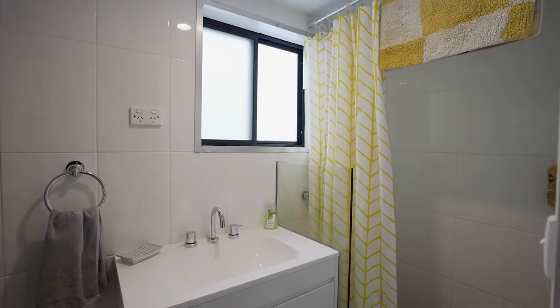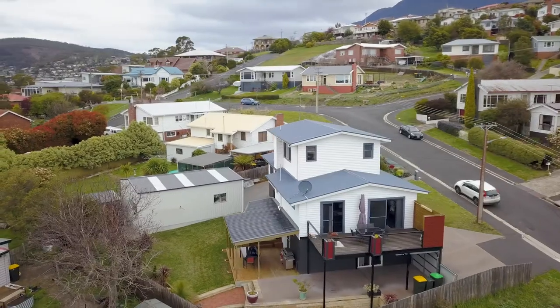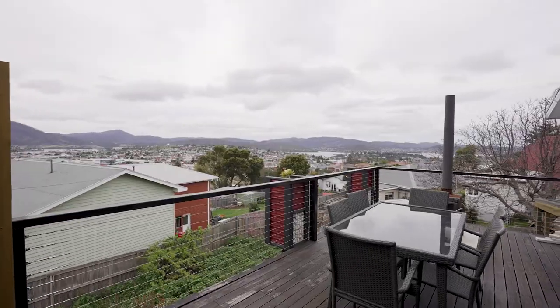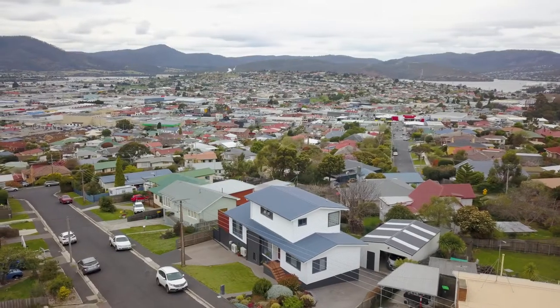The potential for this property is endless. It's perfect for those with a large family or for those interested in the short-term accommodation market. I cannot think of a better place for entertaining with this incredible spacious outdoor entertainment deck, which features some of the most breathtaking views you'll see this year.